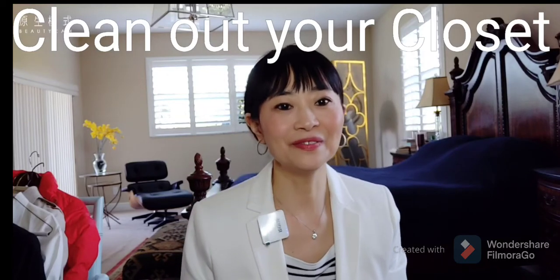Hello, welcome to my channel, Fresh Life. Today I want to talk about how to clean out your closet. The holiday is coming and we have some free time on our hands, so I want to show how we can help you to clean out the closet.